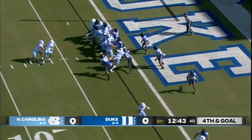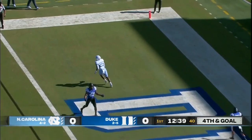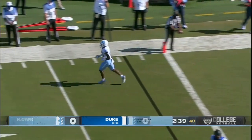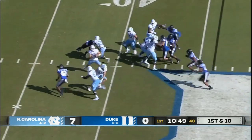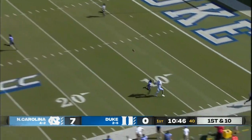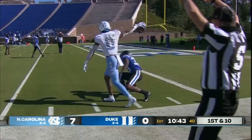Howe swings back towards the right. Play action to Javonte Williams, now dumps it off in the flat left side. Javonte did not have a Blue Devil nearby. Now on the far hash is Howe, play action, has time to throw, uncorks one deep. Emory Simmons there and brings it in inside the five.